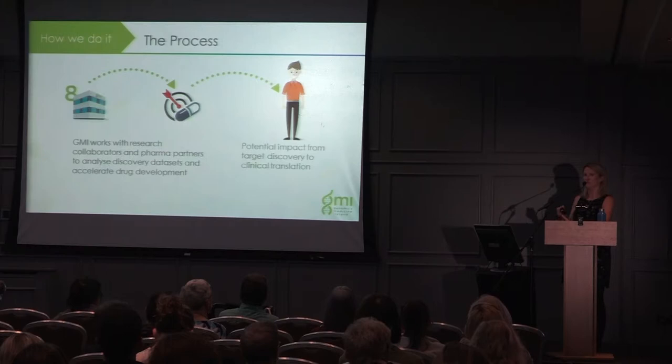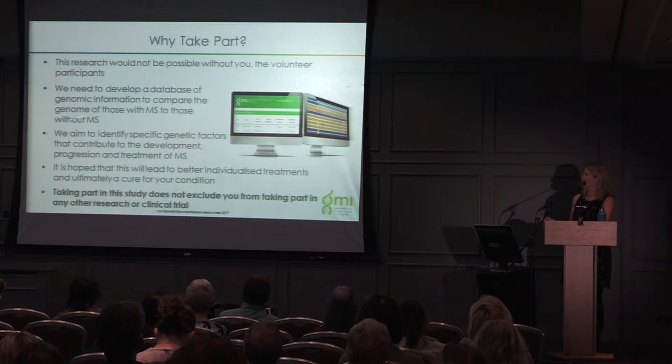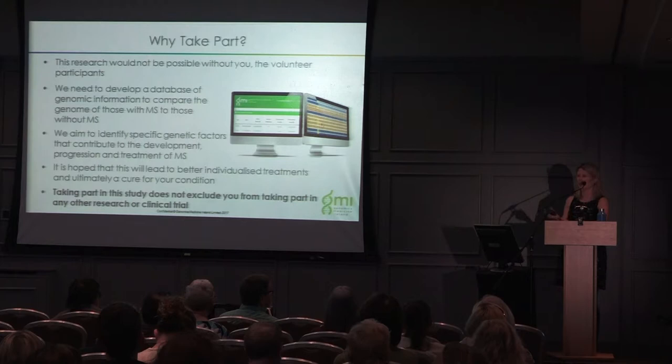Why would you take part in this study? A study like this would not be possible without volunteers. For population genomic studies, we need very large numbers to have statistically significant data. We need to develop a genomic database of people with a condition versus those without. We are aiming to identify specific genetic factors that contribute to the development, progression, and treatment of MS — hopefully leading to individualized treatments and ultimately a cure. Importantly, participating in a GMI study does not exclude you from any other research studies or clinical trials.